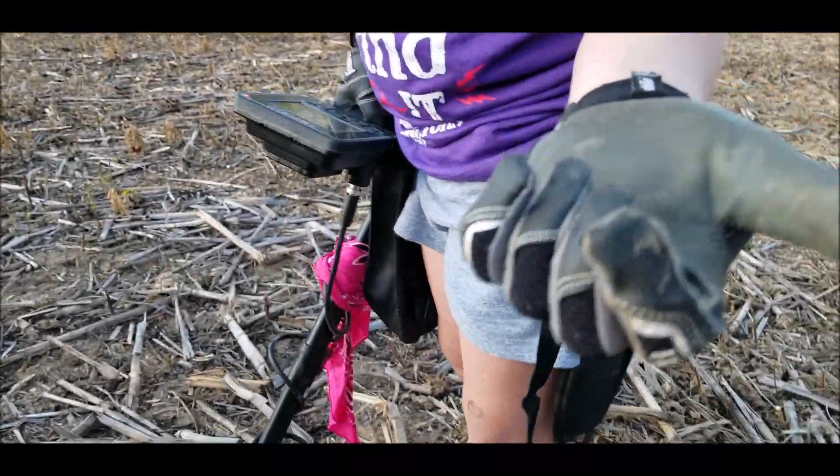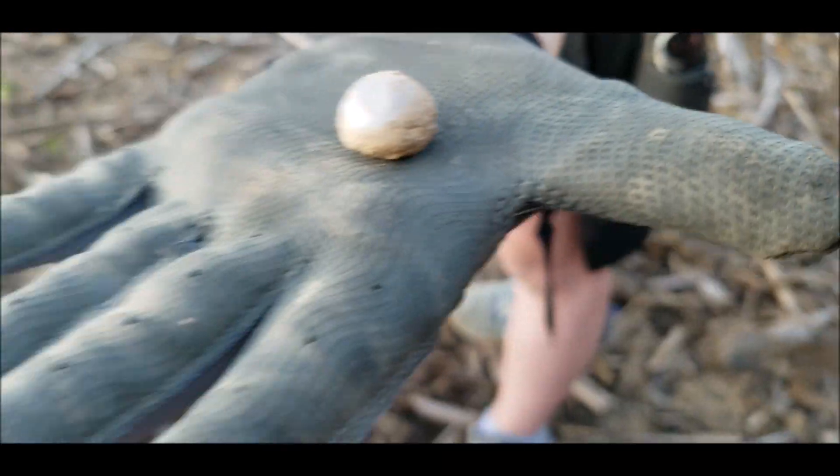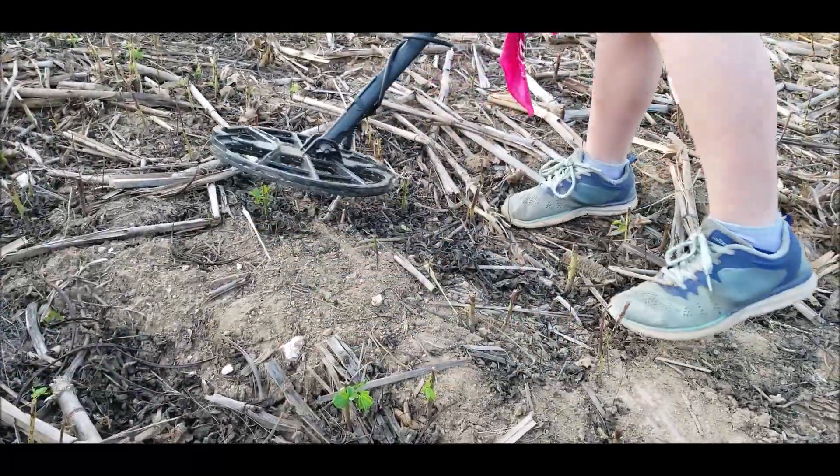Hey guys, I just found a marble. What's up, bro? Here you go, Daddy. Hold on to it. Got you another coin right in there.